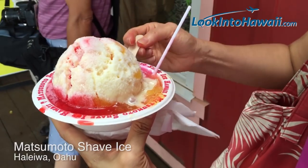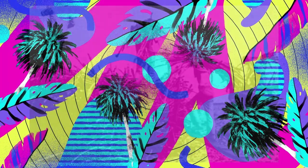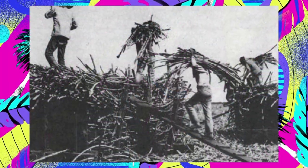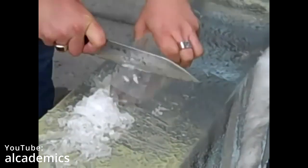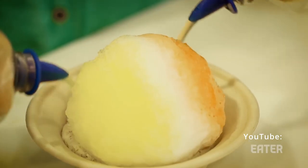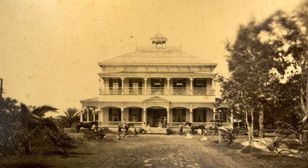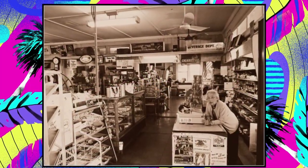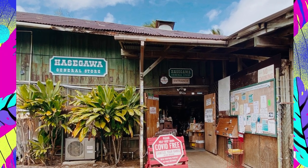Shave ice in the islands can trace its roots back to Hawaii's storied plantation past, with Japanese immigrants who came to the island to work in the sugar and pineapple fields in the mid-1800s. Japanese immigrants used their tools to shave flakes off large blocks of ice and then coat it with sugar or fruit juices. This refreshing treat became known as shave ice. After finishing work on the plantation, some families opened small general stores in the surrounding communities where they sold groceries, household items, and even shave ice.